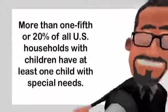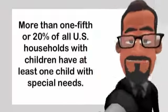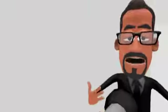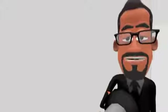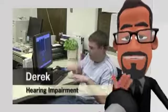More than one-fifth, or twenty percent, of all U.S. households with children have at least one child with special needs. And three out of every four students with disabilities spend part or all of their school day in a general education classroom, which means nearly every general education classroom across the country includes students with disabilities. The lack of funds available to most schools means that these children often do not have access to the material in the correct format that they need to learn.